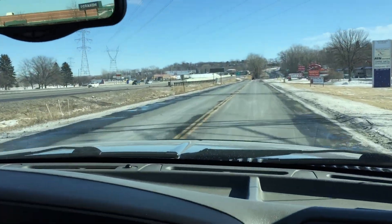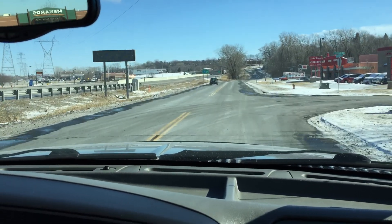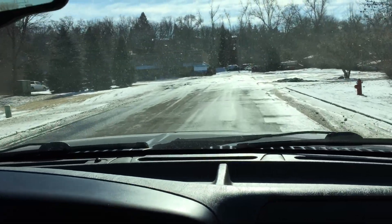Brakes feel great, there's no pulsation. All the signals, all the gauges work. No warning lights. Power steering is very smooth, windshield wipers work, all the electrical components work the way that they should.